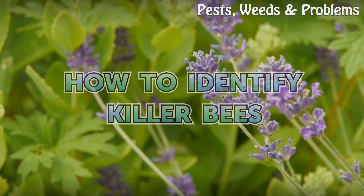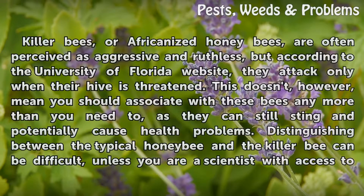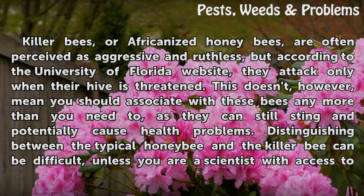How to Identify Killer Bees. Killer bees, or Africanized honey bees, are often perceived as aggressive and ruthless, but according to the University of Florida website, they attack only when their hive is threatened. This doesn't, however, mean you should associate with these bees any more than you need to, as they can still sting and potentially cause health problems.